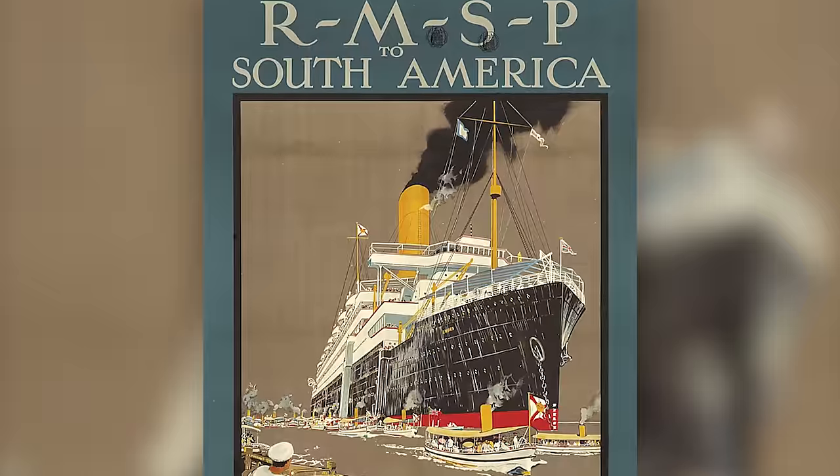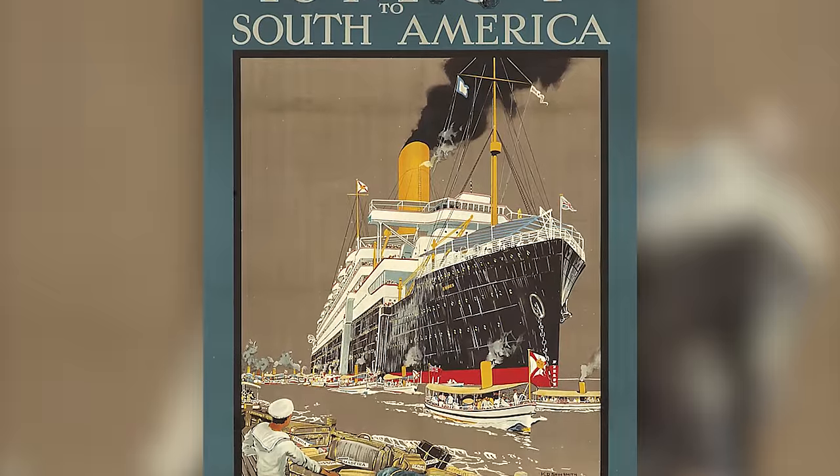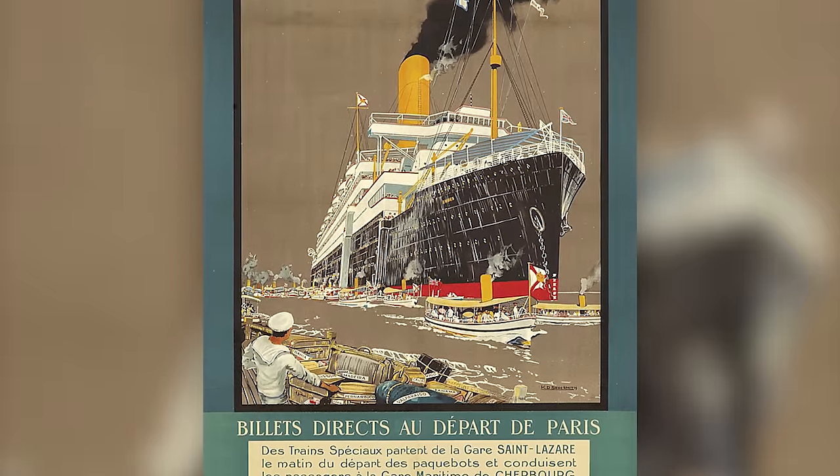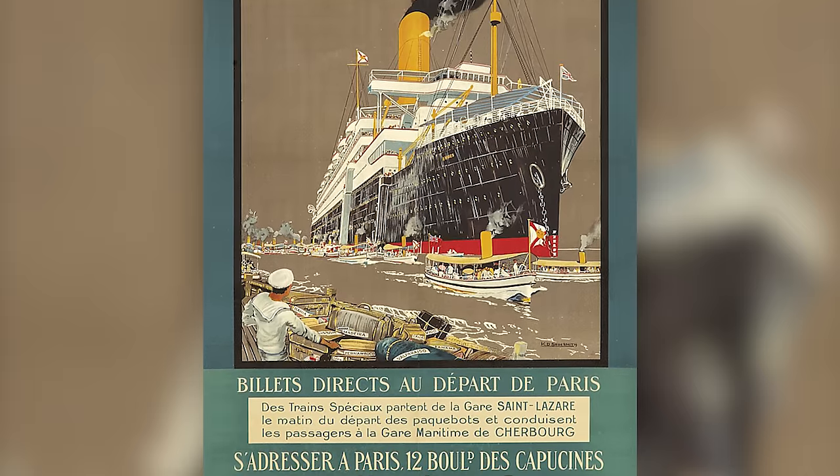Back in 1924, the head of the Royal Mail Line was Lord Kilsant, who was also the chairman of Harland and Wolff, the shipbuilders in Belfast. He's the fellow who ran the White Star Line into the ground and racked up over a billion dollars in today's money worth of debt. His baby was the Royal Mail Line, a company with a vast fleet of ships, but in the First World War the company lost many of its vessels, which was of course a devastating blow.